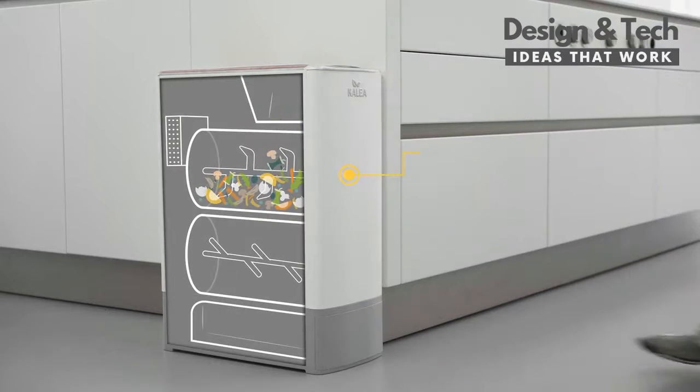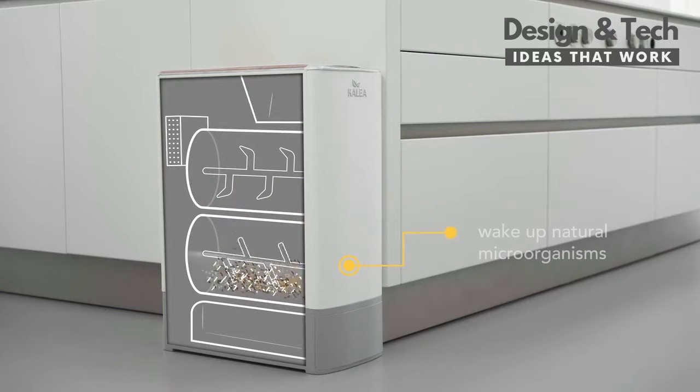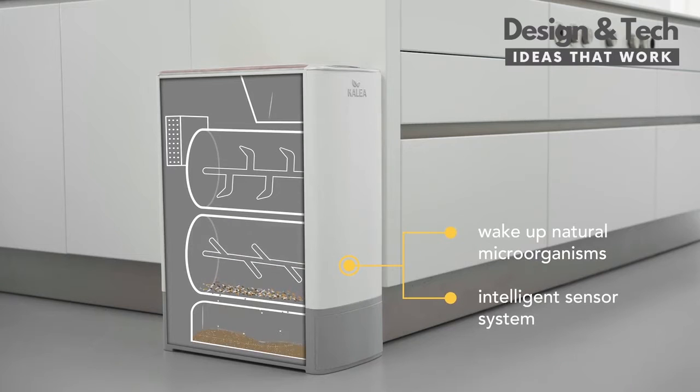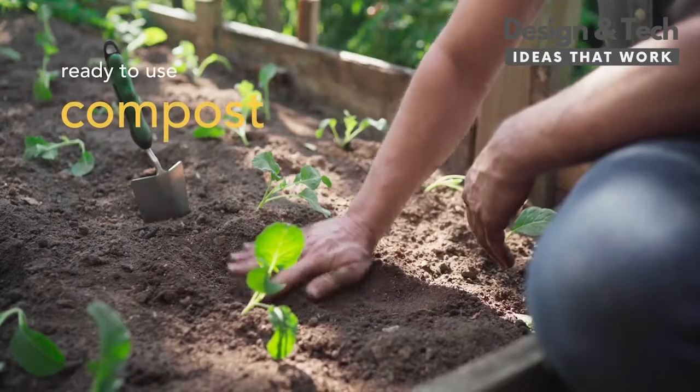First, the robust shredding system processes and dries all your kitchen scraps, even nutshells. In our composting chamber, we wake up the microorganisms, which are a natural part of every organic material. The intelligent sensor system measures and controls temperature, humidity and ventilation. The result? Ready-to-use compost.